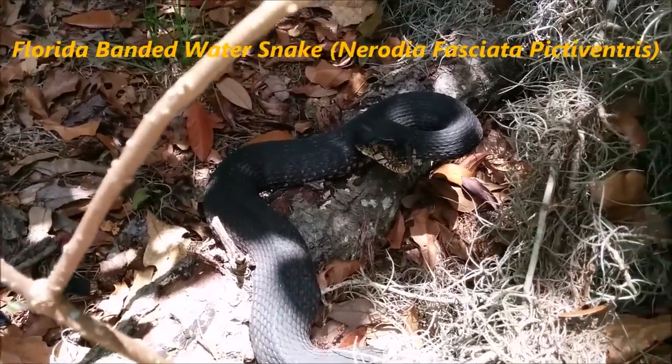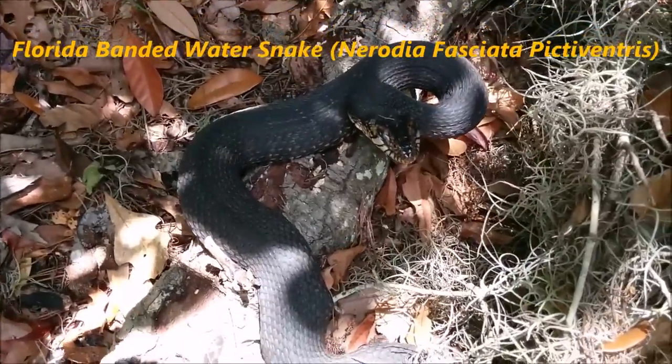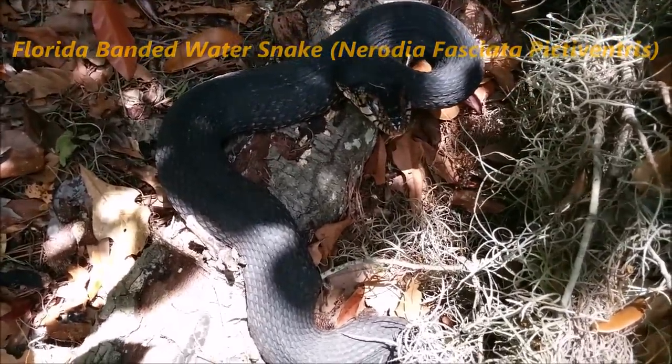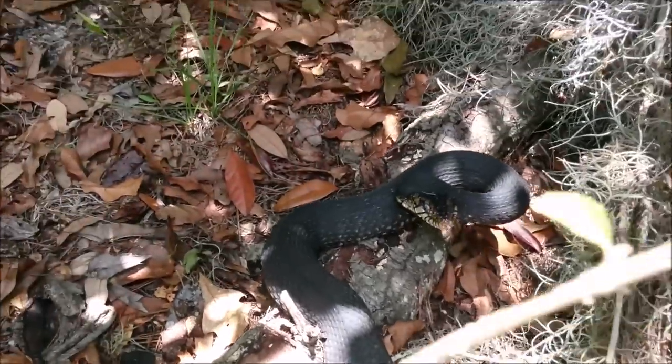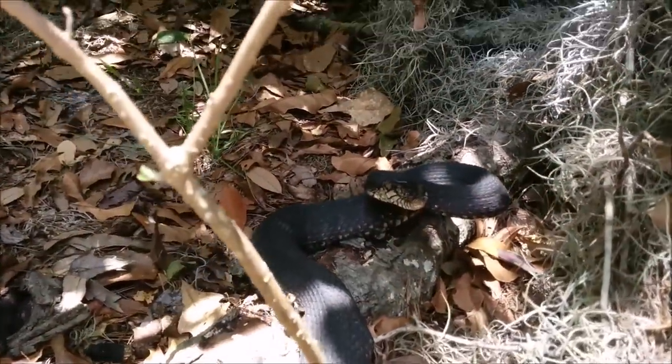When threatened, water snakes expand their heads to look more intimidating. They do not do this to look like the venomous cottonmouth, since looking like a cottonmouth would get them killed.